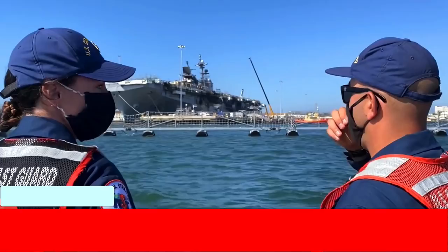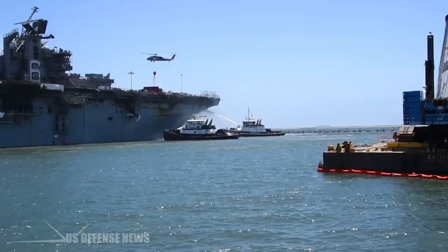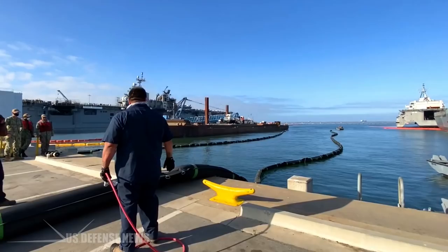The U.S. Navy decided to scrap the amphibious assault ship that burned for nearly five days earlier this year, concluding after months of investigations that trying to rebuild and restore the ship would take too much money and too much industrial base capacity.